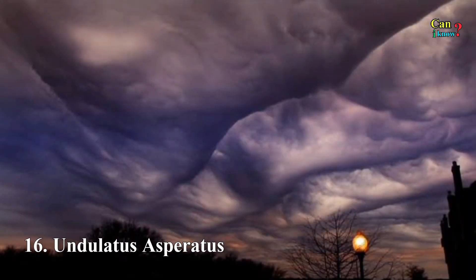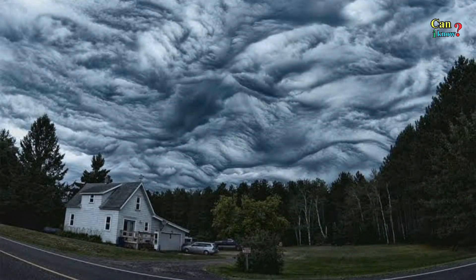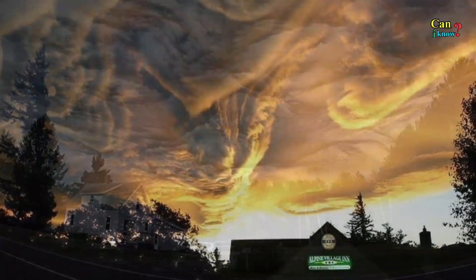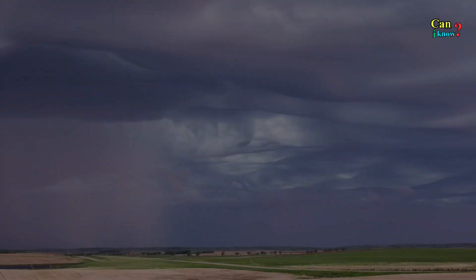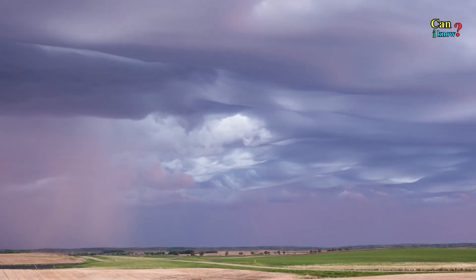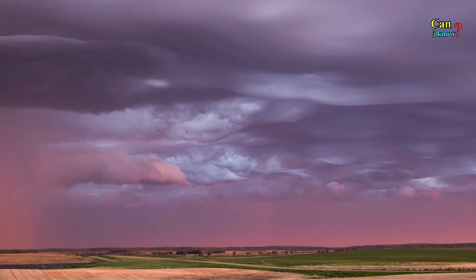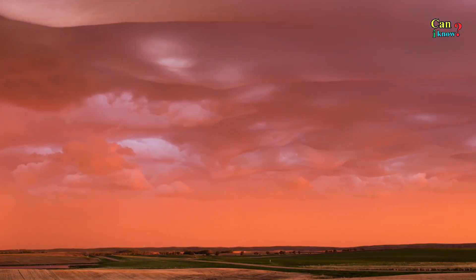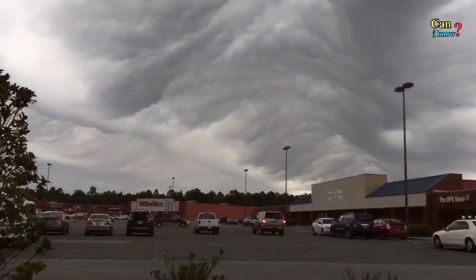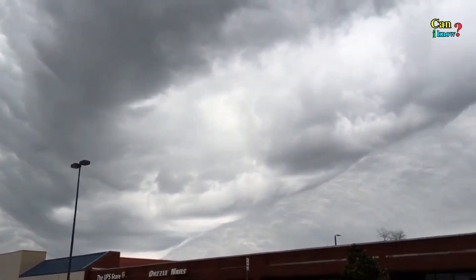Number 16: Undulatus Asperatus. Nine years after first being submitted, this odd cloud formation was finally accepted by the International Cloud Atlas of the World Meteorological Organization in 2017 — the first new edition since 1951. What's unique about these clouds is that they undulate, or wave up and down, and quite honestly they are kind of creepy and ominous. These clouds are typically low-lying and form in wave-like weather fronts.